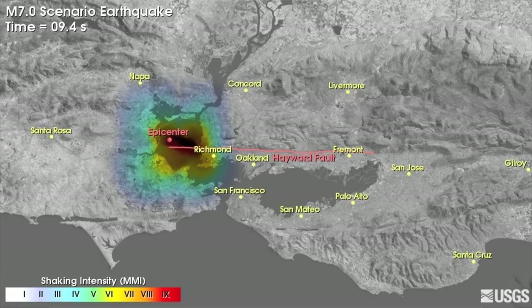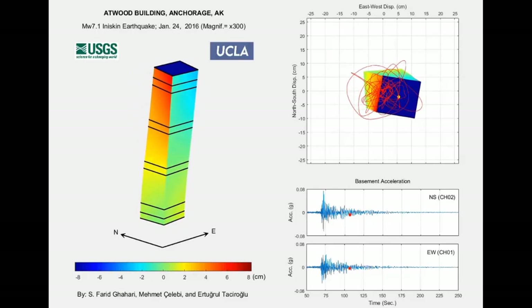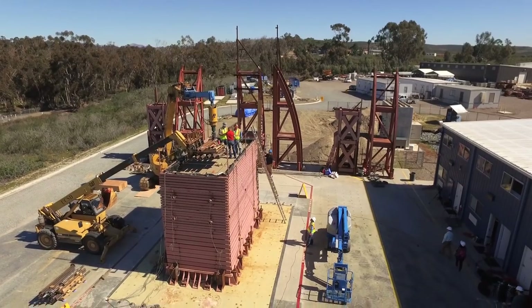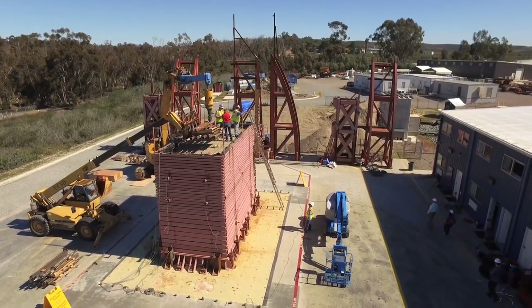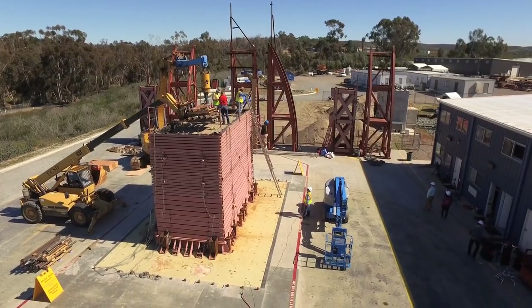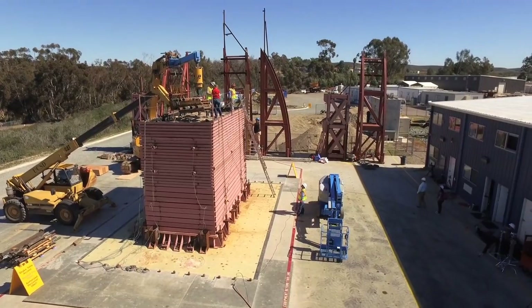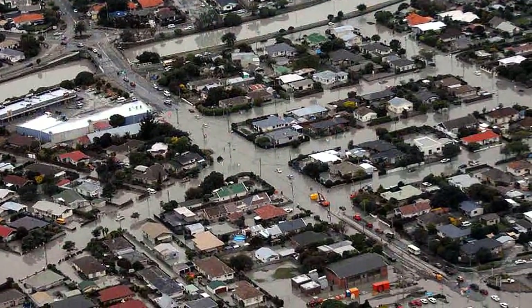As geotechnical and structural engineers work to better understand the survivability of different building types under seismic loads, a key frontier of study is deep foundations. This study, the first of its kind, sought to better understand the performance of helical pile deep foundations under earthquake conditions.